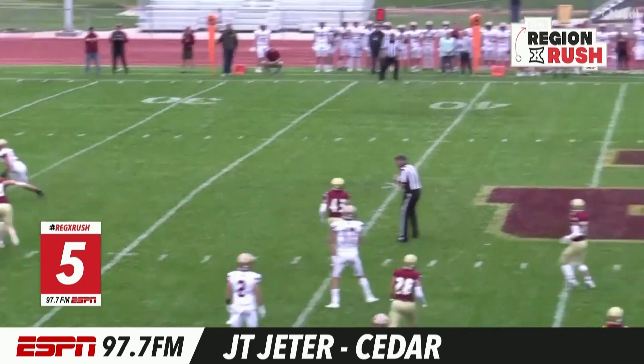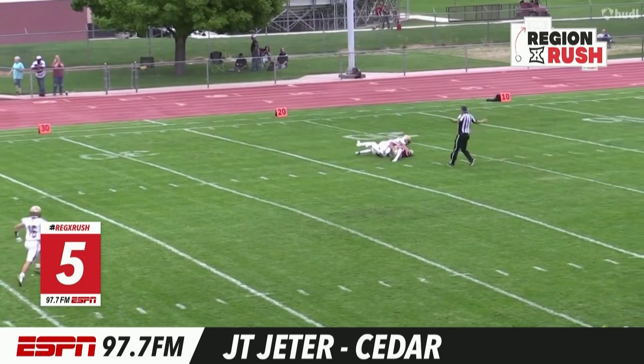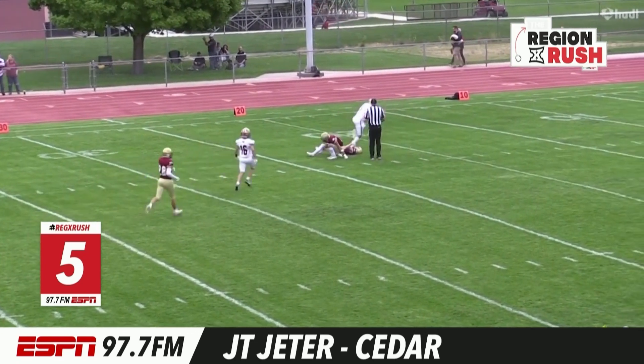Jump ball here. Cedar going up to JT Jeter — 50-50 ball. He comes down with it like he always does for the Reds.